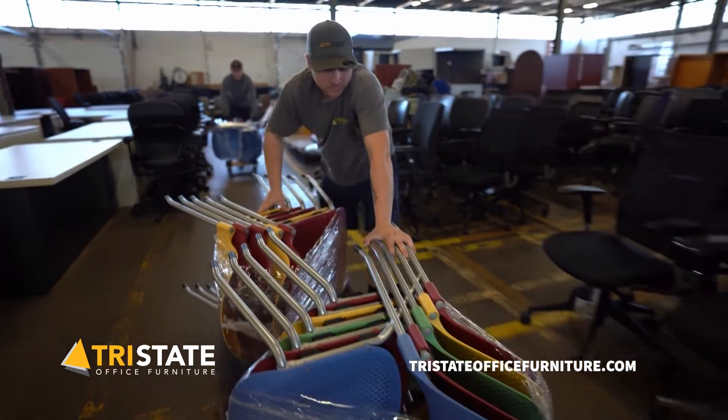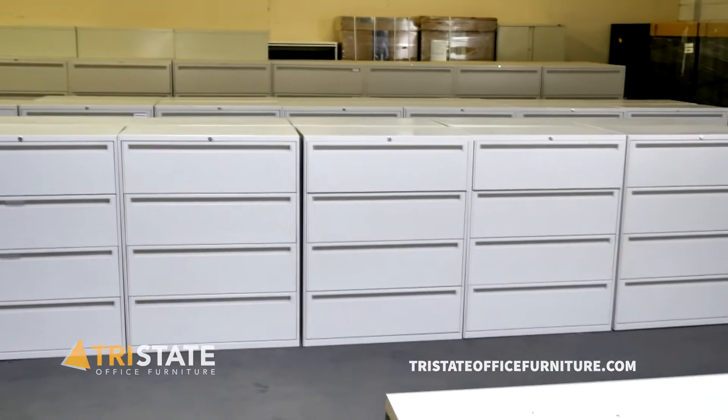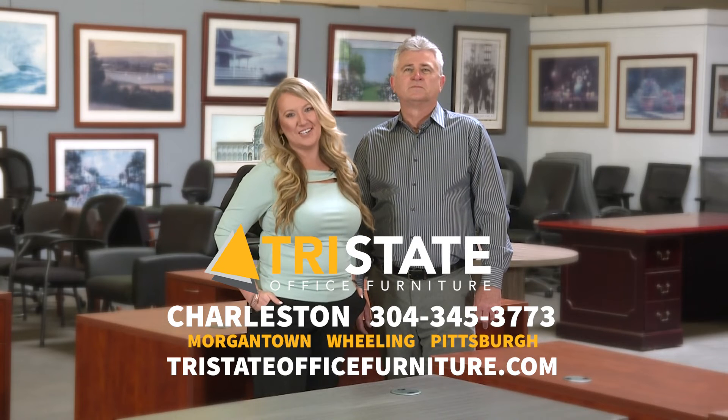From in-house delivery and installation to project management, financing, and free design services, we have solutions for everyone. Why wait? Call Tri-State. Visit our convenient location or online at tri-state-office-furniture.com.